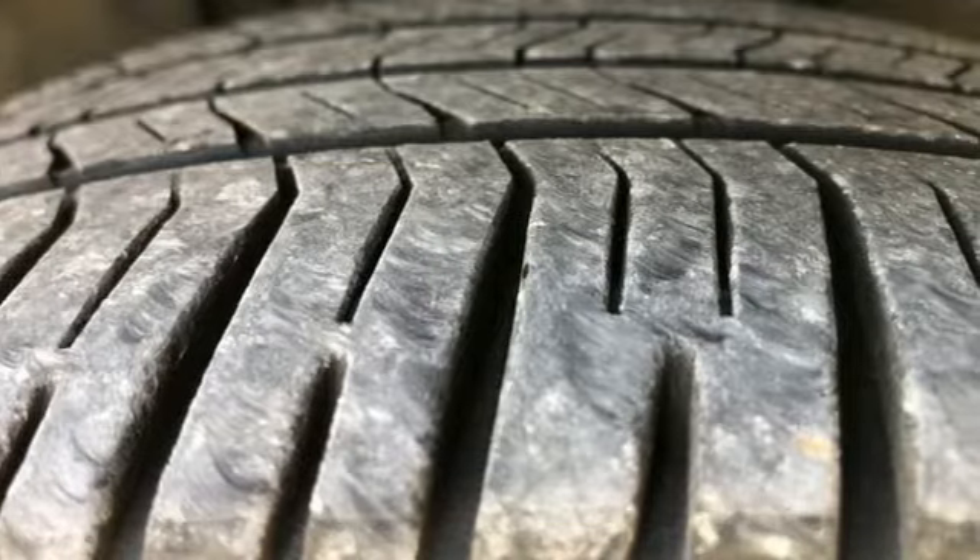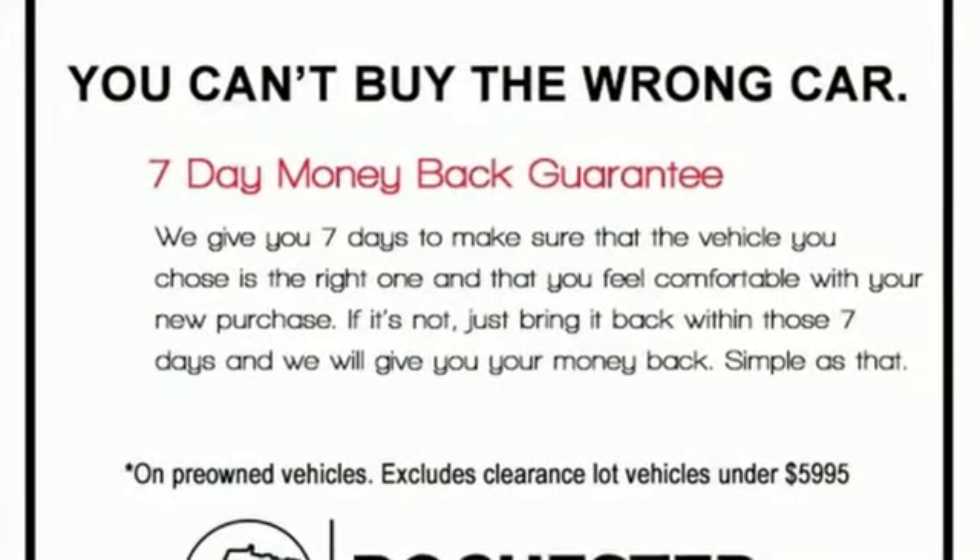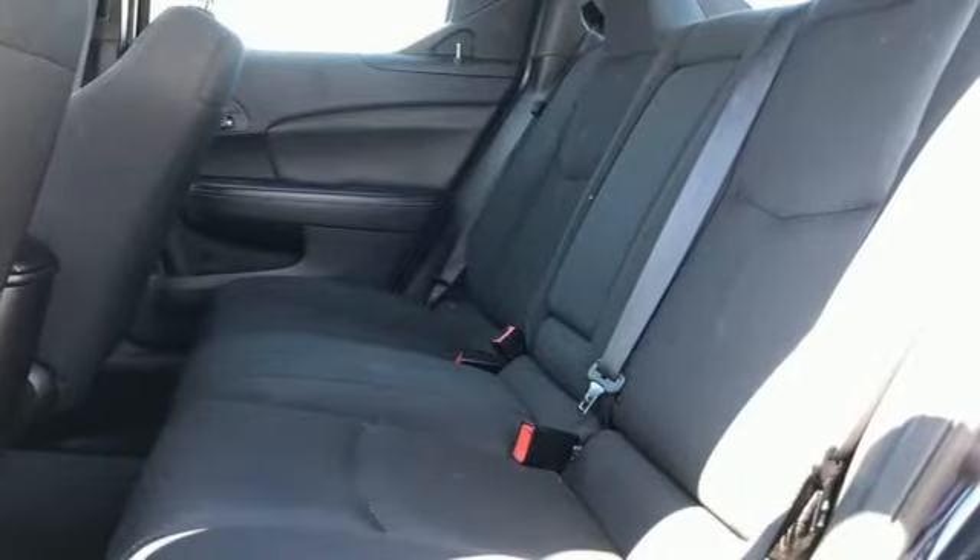AM FM stereo radio, multifunction steering wheel, manual tilting steering column, power windows, manual telescoping steering column.